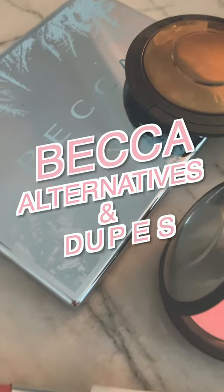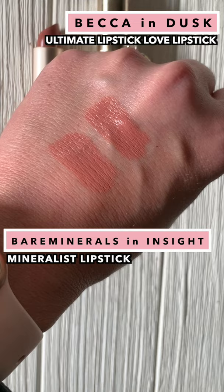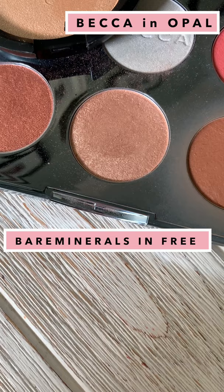Here are seven alternatives and dupes for some popular BECCA products. Bare Minerals Insight is a great alternative to BECCA Dusk, one of my absolute favorite neutrals that feels great on the lips. The formula of L'Oreal Colorist Shine lipsticks is a great dupe for BECCA Hydrolite Plumping Lip Balm.